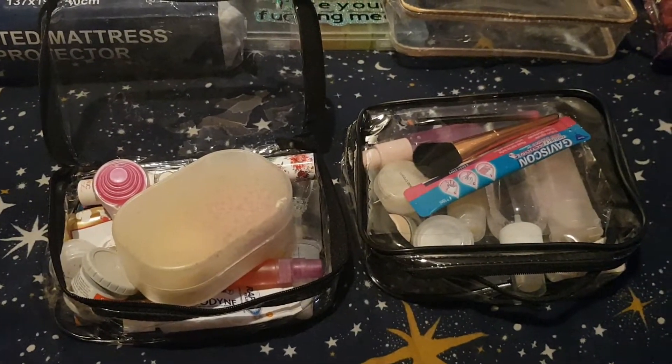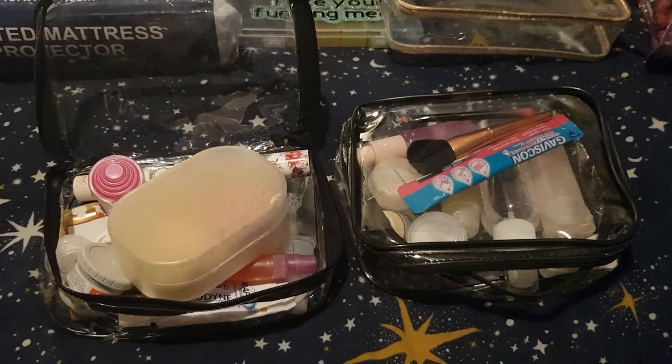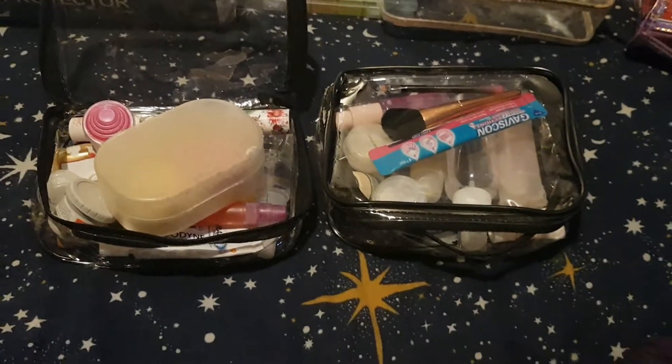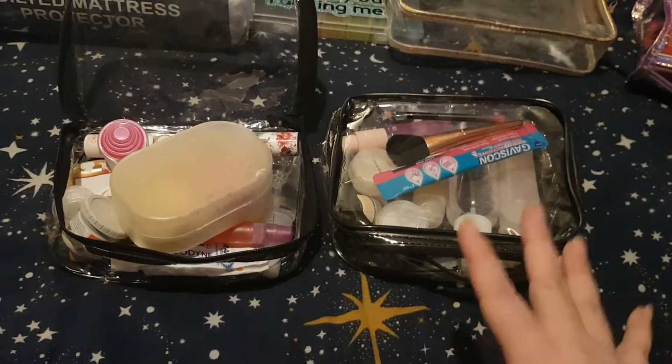These were either eight or nine pounds for the two of them, which was cheaper than buying singles at Superdrug — those were about five pounds each. So I bought these and we'll see how they go.